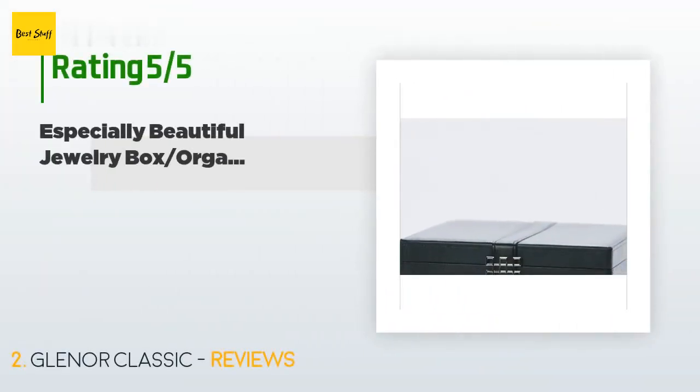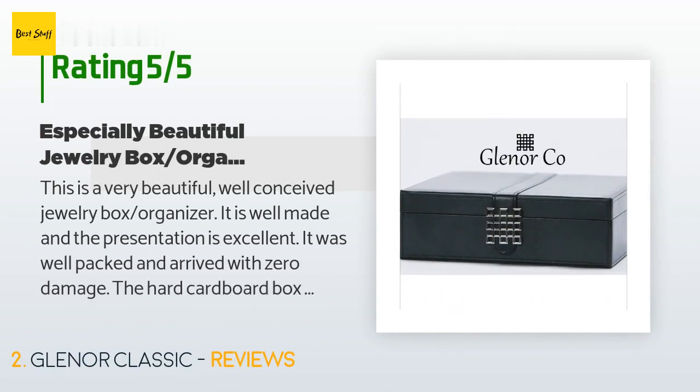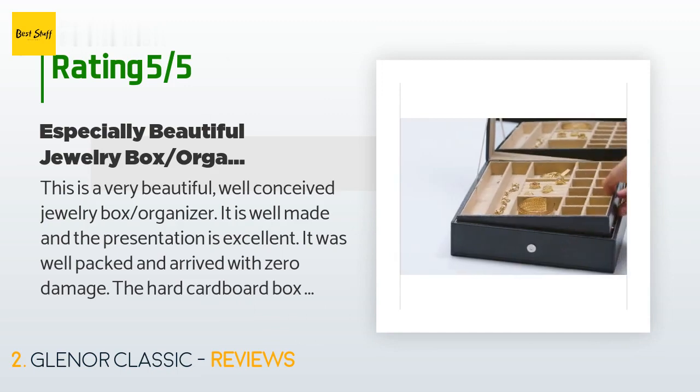The price is around $40. Check out the product link in the YouTube description. This product is rated 4.6 stars from 145 customer reviews.